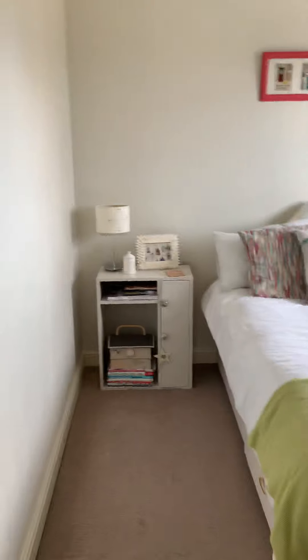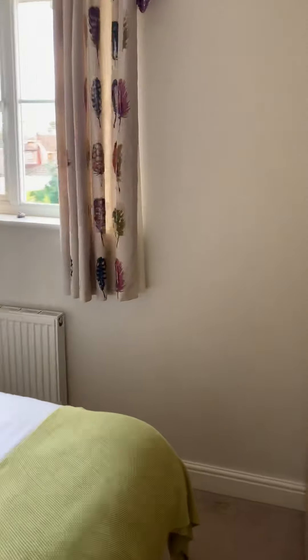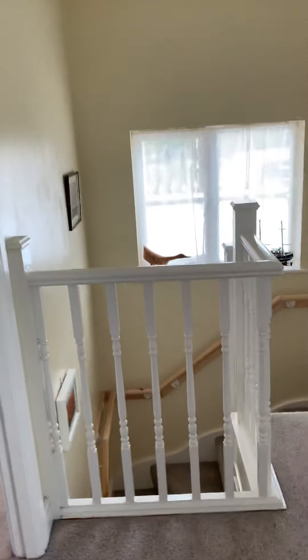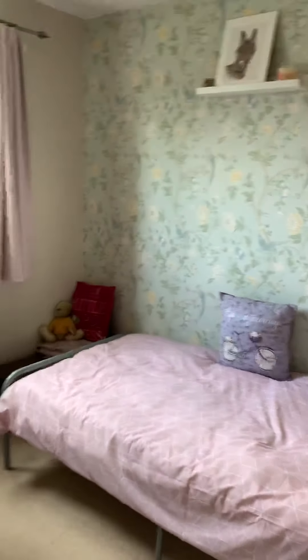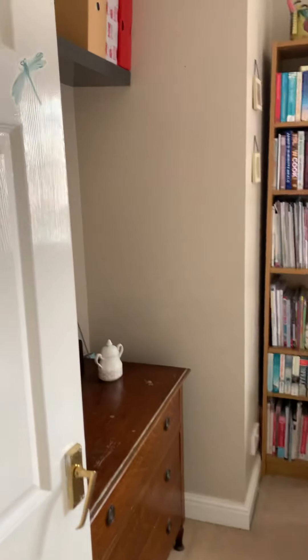And then the second bedroom — again, a double room with plenty of wardrobe space. Very well proportioned, these properties. And finally the third bedroom, which is again a really good size. You could easily get a double bed in there, with storage space on the left hand side as well.